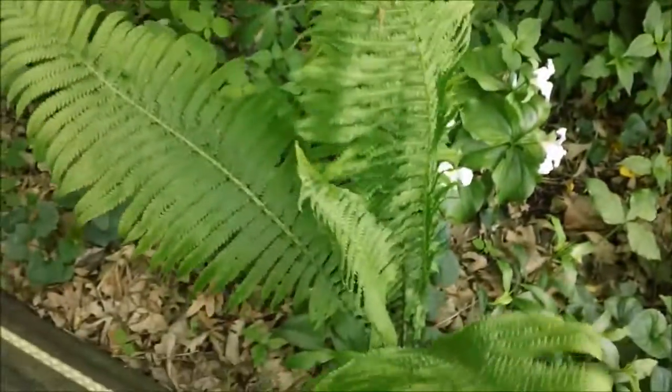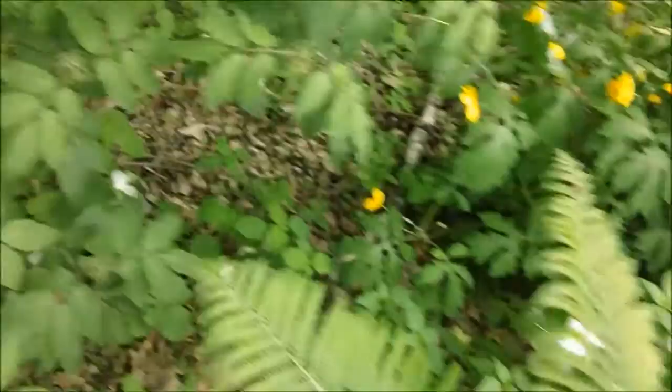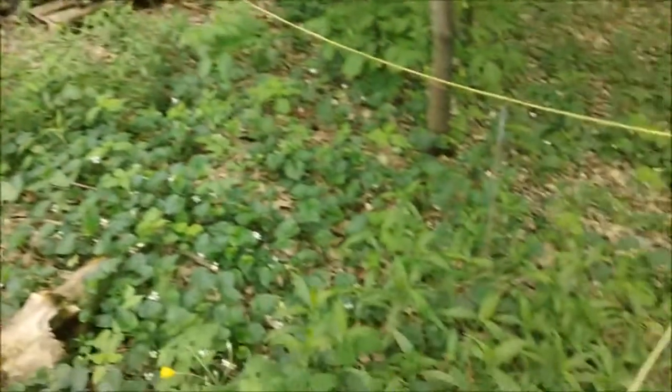I've got a lot of these ferns — Ostrich fern. This is a new section; I say new but I've already been working on it for about three years — a new section of my garden though.